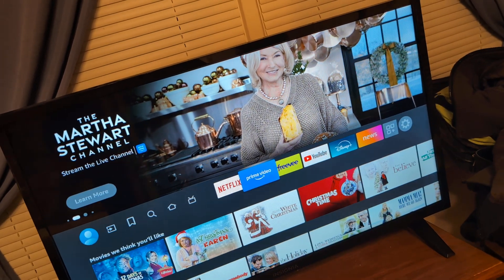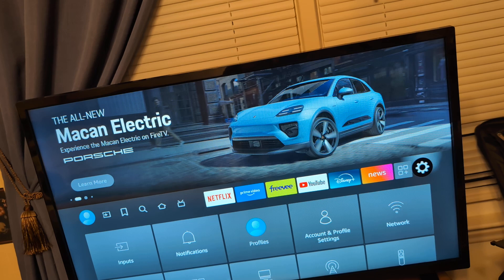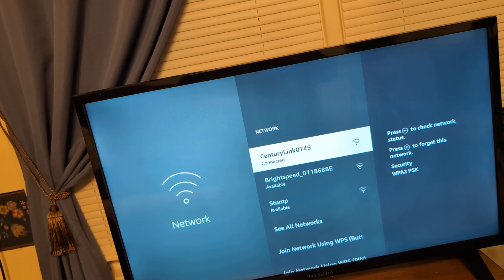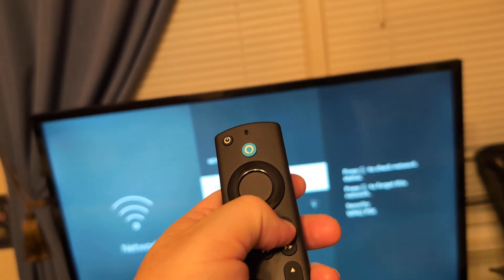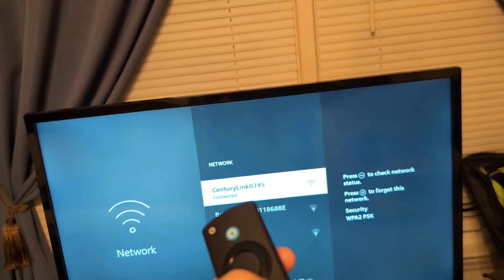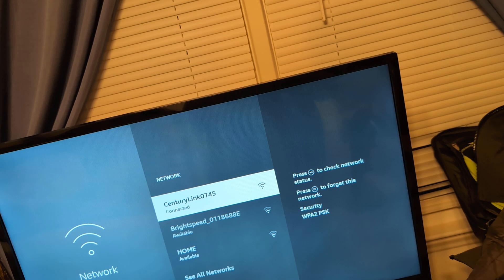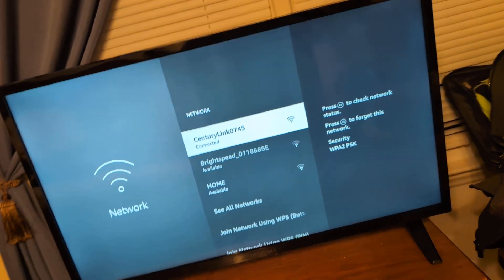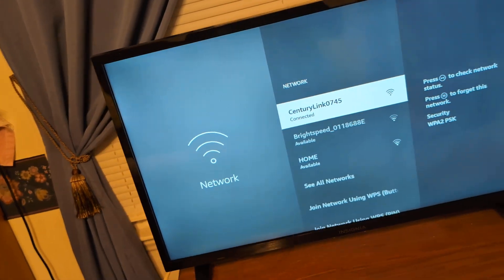It could also be an issue with your internet. Go to Settings, then Network, click Enter, and find your network — it's usually at the top. Click the three little buttons to forget the network. Make sure you have your password memorized or written down, forget the network, go back out and reconnect. Sometimes a bad Wi-Fi connection will make the apps appear unresponsive.